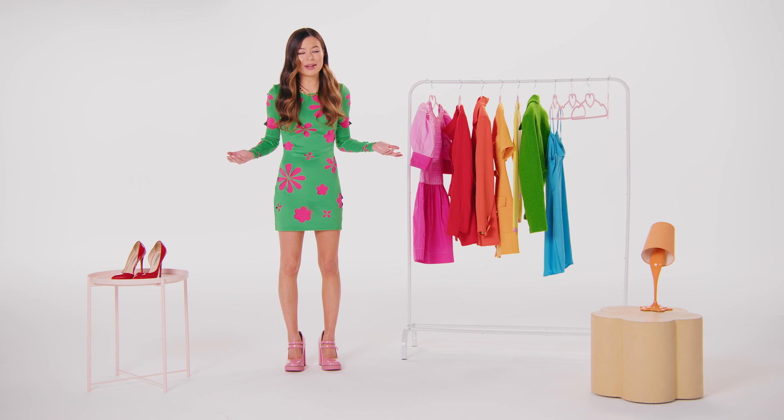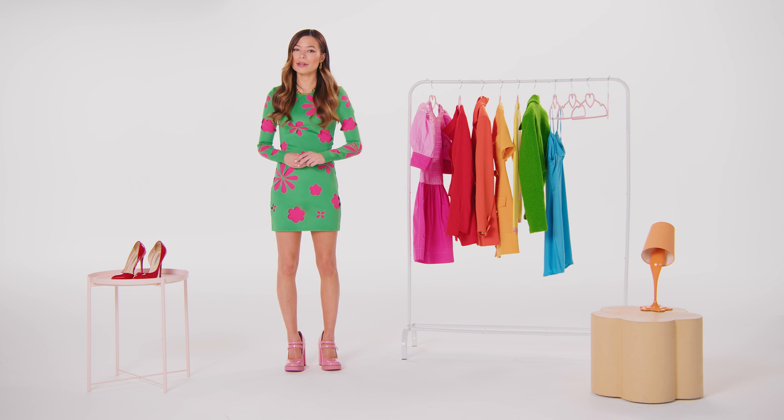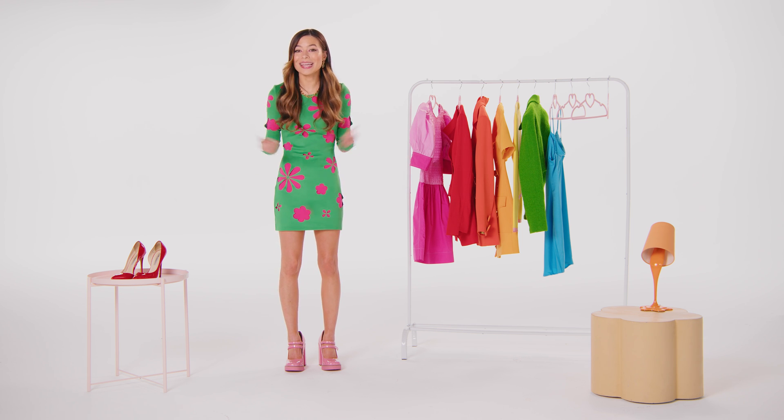So unless we wake up one morning as a hummingbird, with its four color cones and ability to see colors we can't even imagine — yes, I'm jealous. Not only can they fly around and eat sugar all day, but they also can see colors I can't.